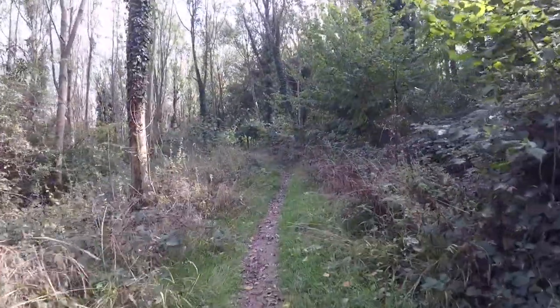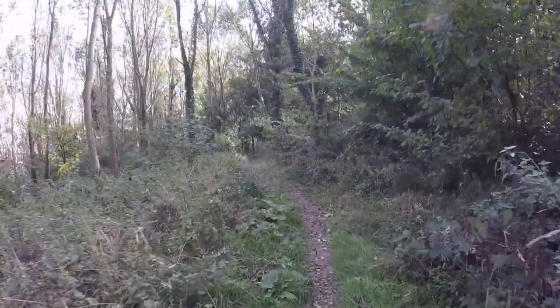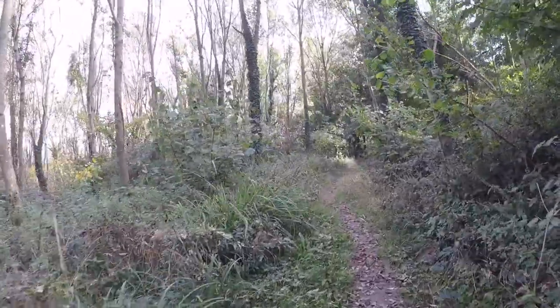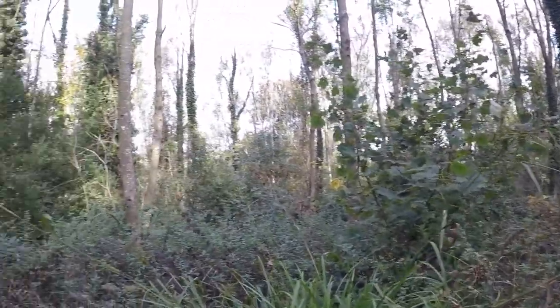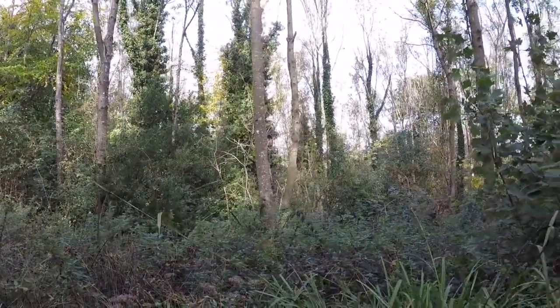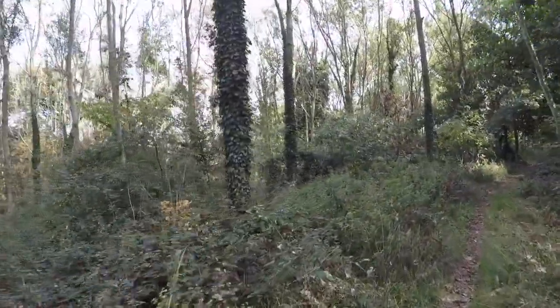I'm on top of Noah Hill at the moment and there's not a massive amount to show you. Because it's a hanger, it's steep-sided with lots of thick woodland. To my left, which is towards the north - trees, trees and more trees. Can't see a great deal.